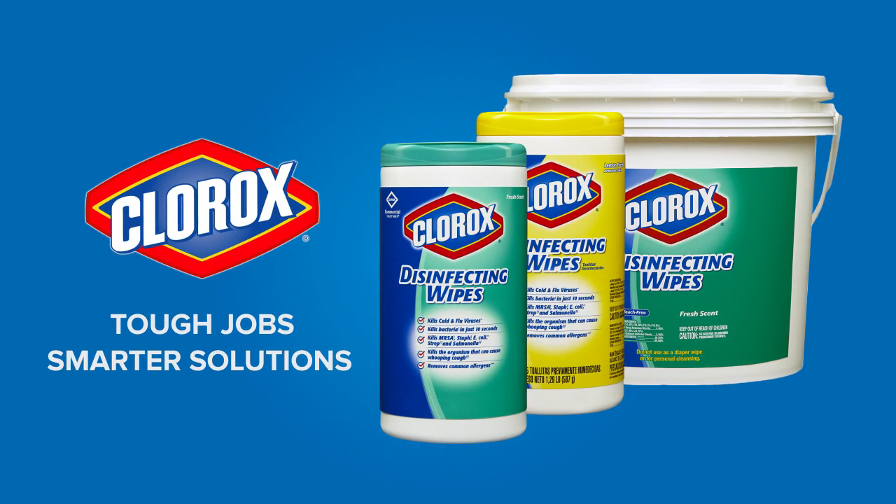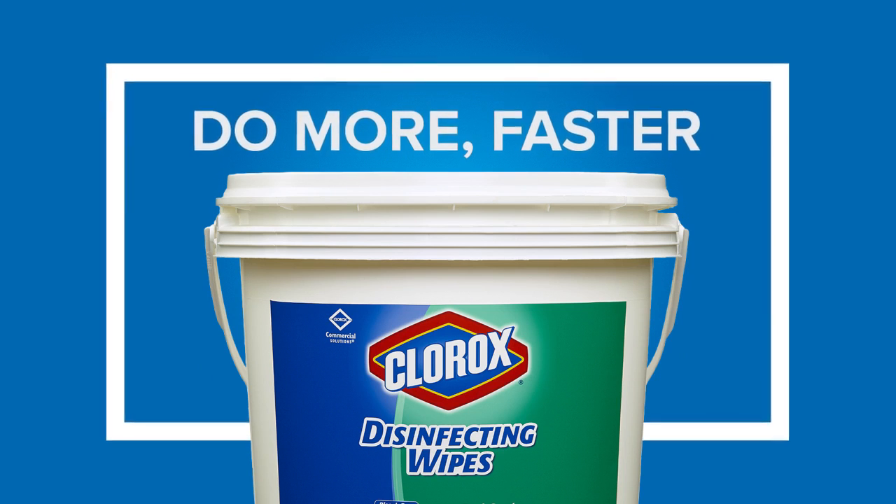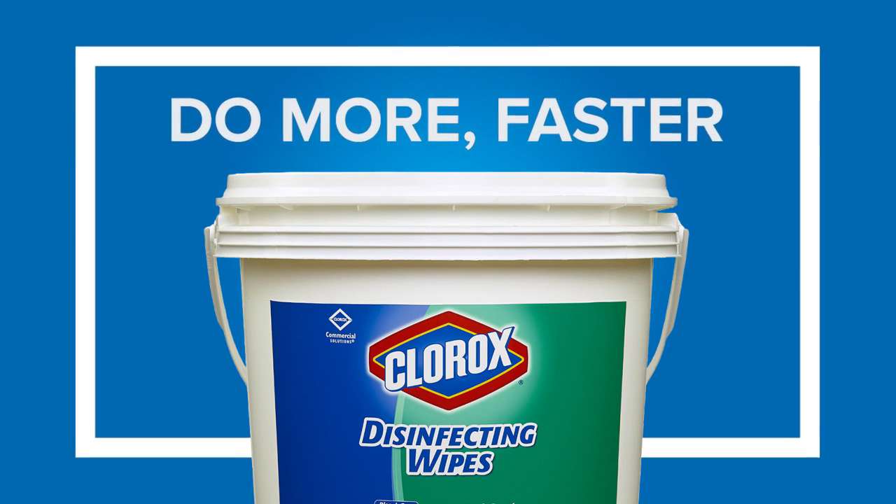When you have to clean and disinfect quickly, do more, faster with Clorox Commercial Solutions Clorox Disinfecting Wipes.